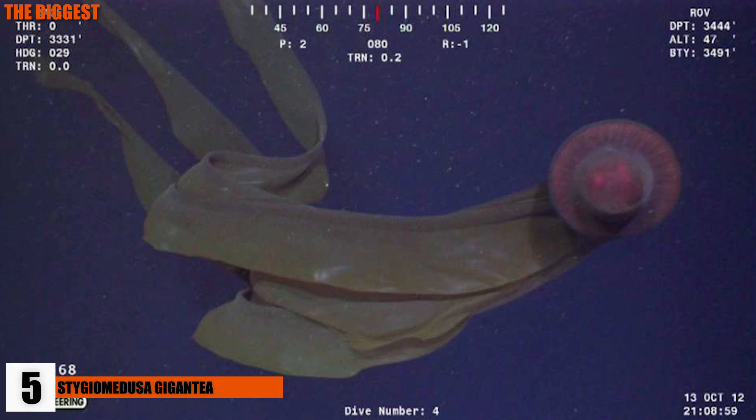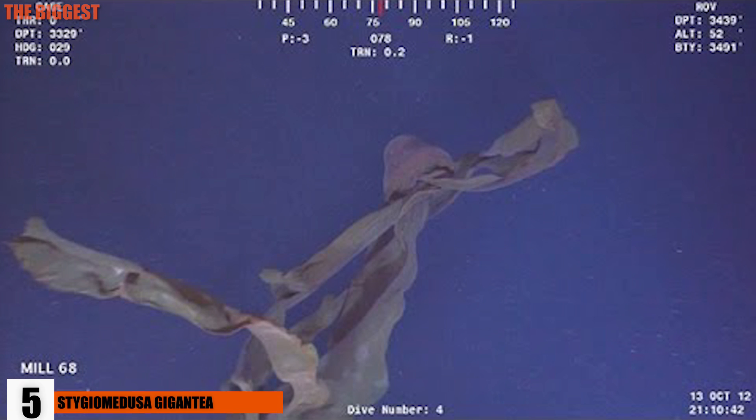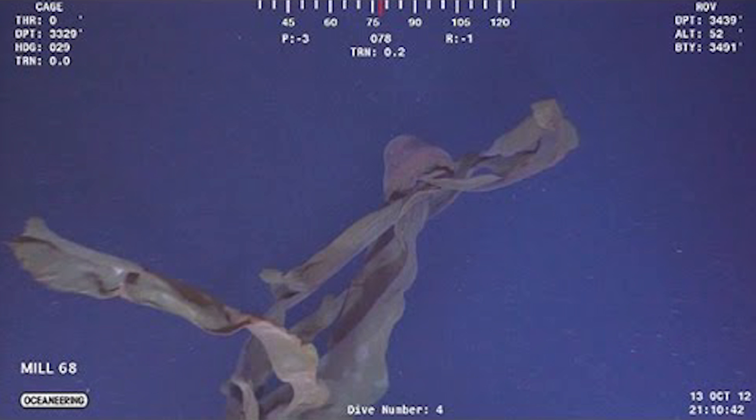These huge jellyfish are so elusive, they're almost a cryptid creature. The Stygiomedusa gigantea have been spotted only a few times within the last few hundred years. They have four dangling tentacles of undetermined use.